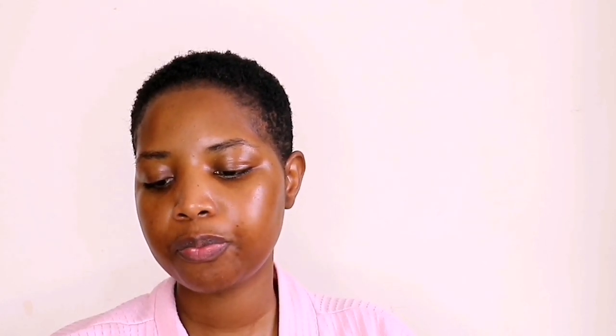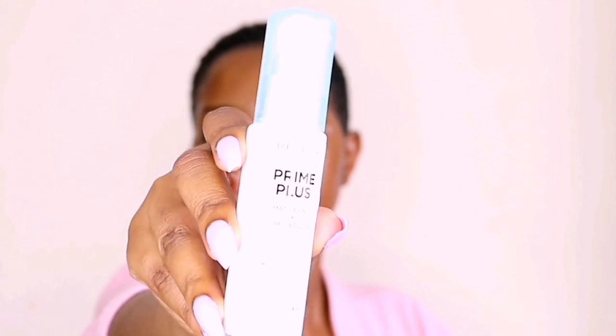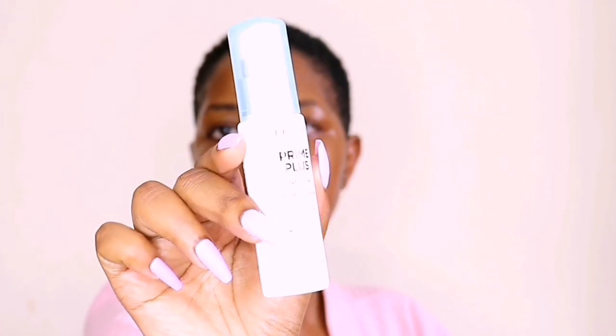The primer I'm going to be using today is also from Revlon. It is called Photo Ready Prime Plus and it's for mattifying and pore reducing. I'm just going to rub it on my hands before rubbing it on my face. The reason why I say it makes it easier for me to prime my face before my brows is because I'm able to go all over my face and just rub it the way that I want without having a fear of disturbing my brows.